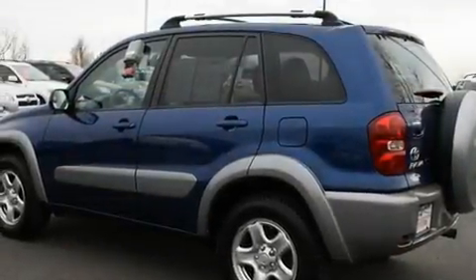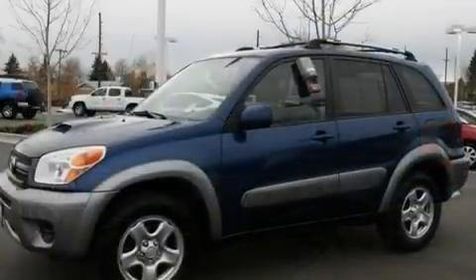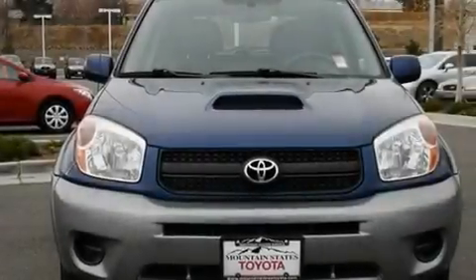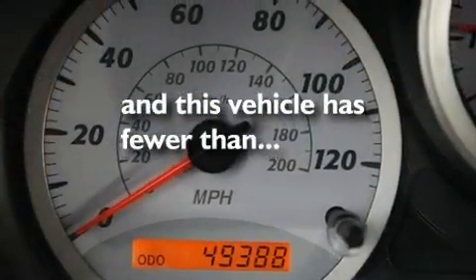Its top features include a split-folding rear seat, cruise control, a rear window defroster, a CD player, a passenger side vanity mirror, a traction control system, an anti-lock braking system, a rear window wiper, and this vehicle has fewer than 50,000 miles on the odometer.